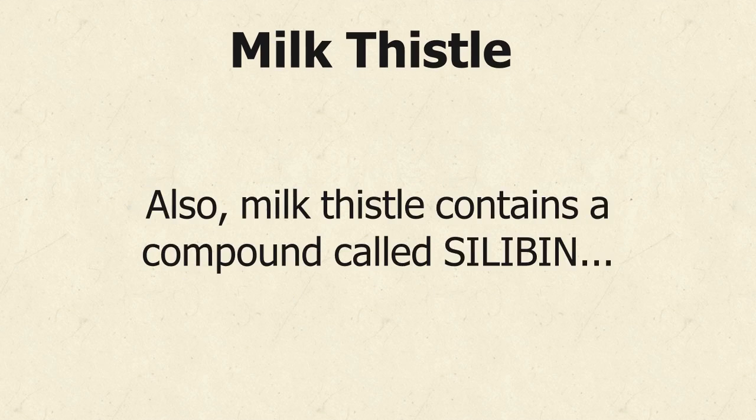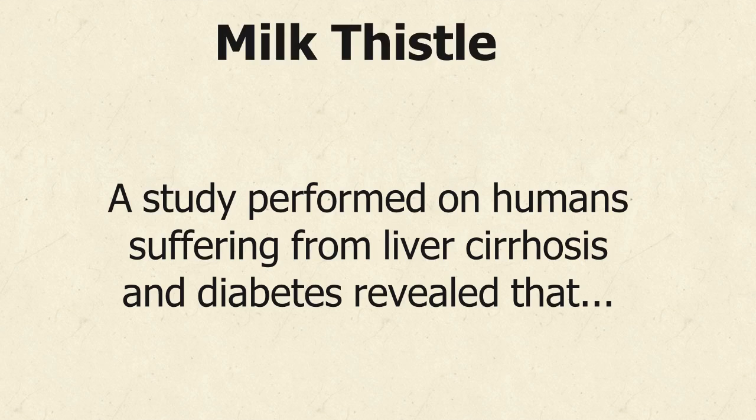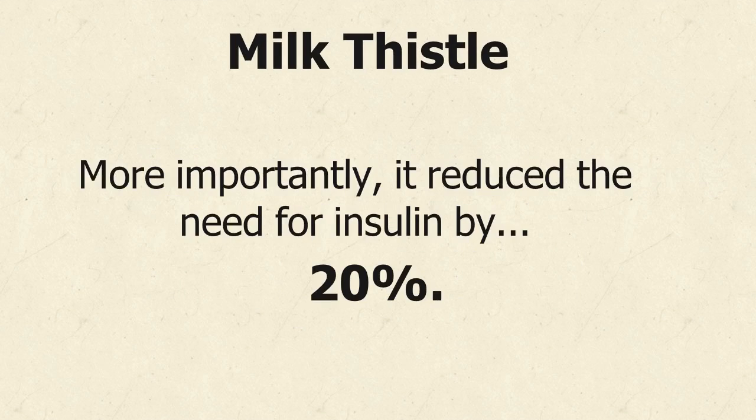Also, milk thistle contains a compound called silibinin, which is an effective weight loss agent that reduces visceral and subcutaneous fat. A study performed on humans suffering from liver cirrhosis and diabetes revealed that 600 mg of silymarin reduced fasting blood glucose and mean daily glucose levels significantly. More importantly, it reduced the need for insulin by 20%.